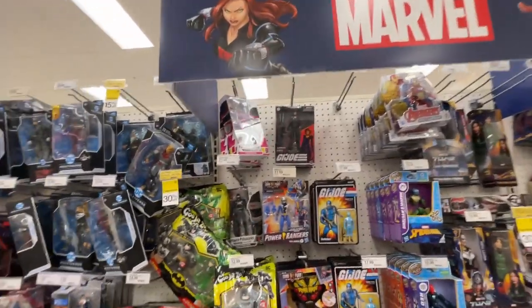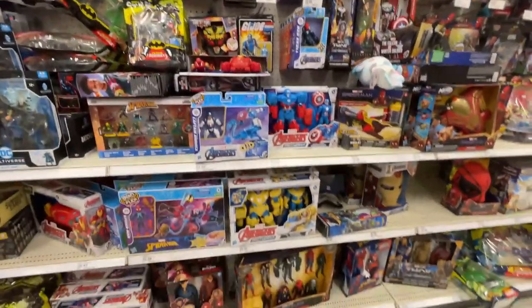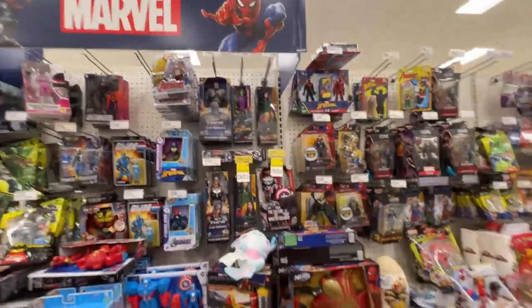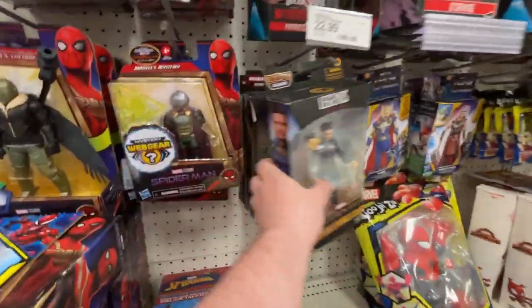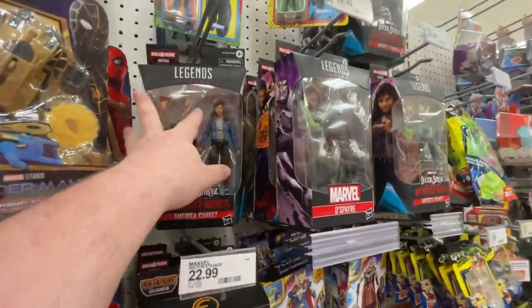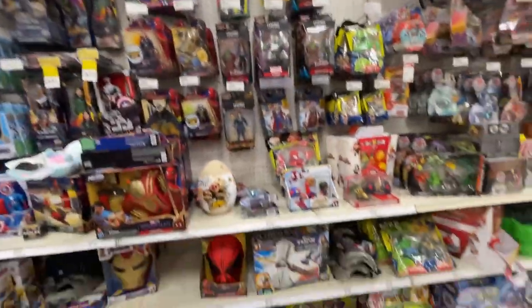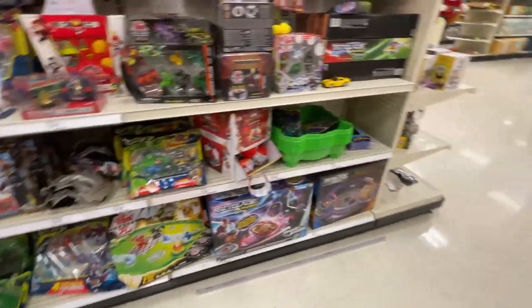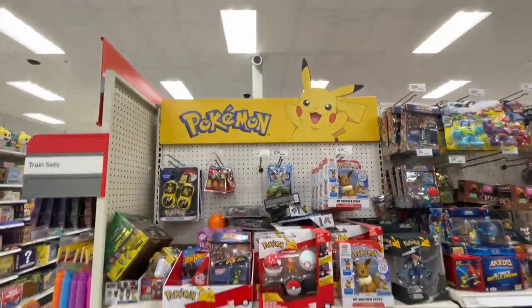Baroness up there, got some Power Rangers. A lot of basic Marvel, a lot of basic Marvel. Marvel Legends - Eternals, Doctor Strange going on. Let me know in the comments: are you excited for the Doctor Strange movie? We are getting closer and closer to that dropping, so that should be a lot of fun.